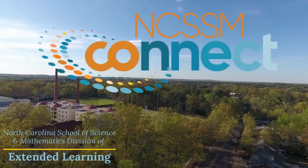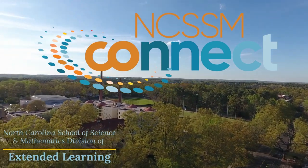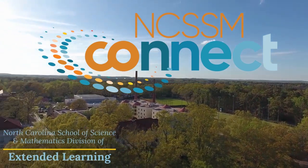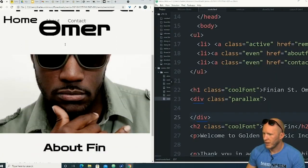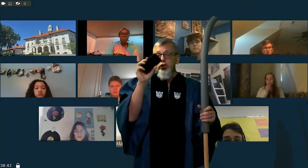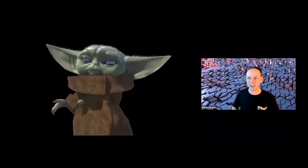Welcome to NCSSM Connect. The Division of Extended Learning at North Carolina School of Science and Mathematics offers interactive teaching and learning opportunities for students across our state by using technology to nurture and connect young scholars.